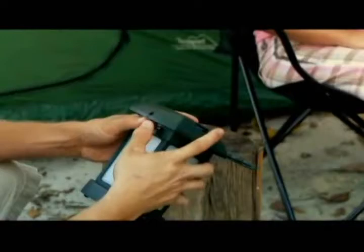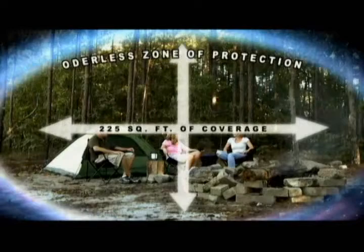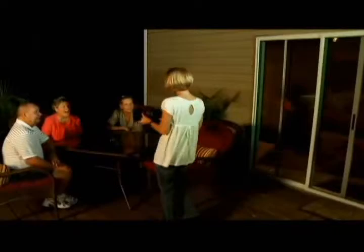Using a unique patented technology, ThermoCell Mosquito Repellent creates an odorless zone of protection, providing 225 square feet of coverage wherever you are. That's an area of 15 feet by 15 feet — the size of an average deck and enough coverage to surround your campfire or tent.